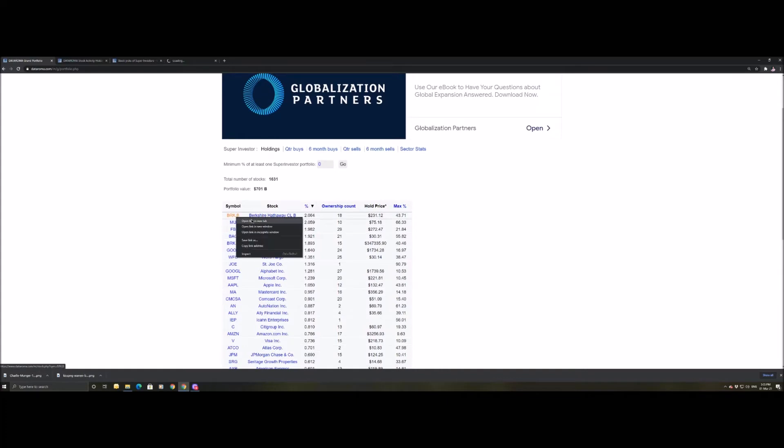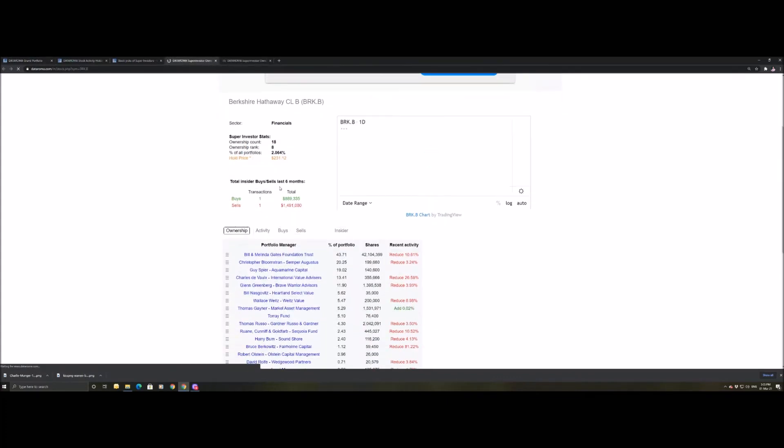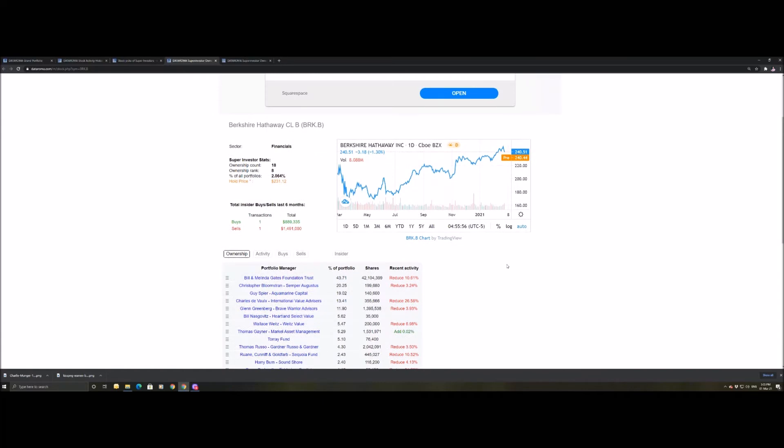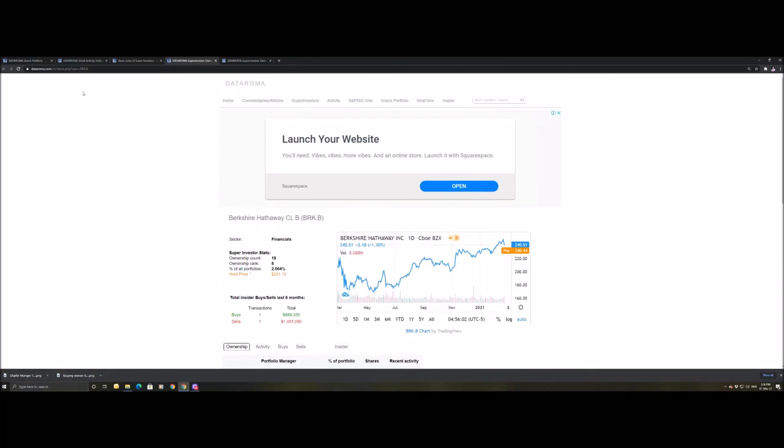We can actually check this individually, and it turns out it's actually Bill Gates and his wife who own the largest percentage portfolio-wise of Berkshire Hathaway — which is insane. We can also see he's reduced by 10.61% in recent history, plus a nice little breakdown of the value of Berkshire Hathaway.